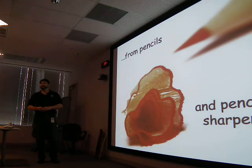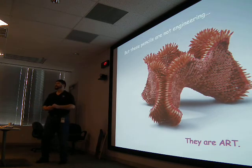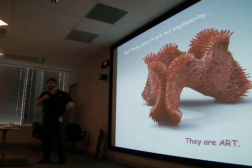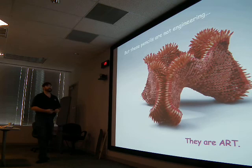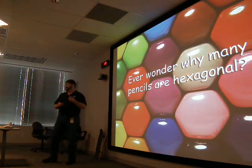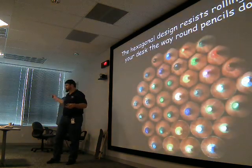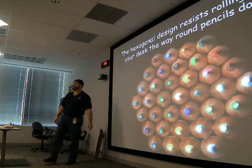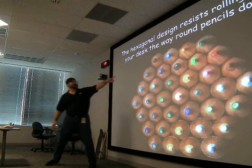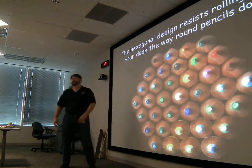People engineer pencils, pencil sharpeners. Does that look like an example of engineering? The pencils were engineered, but they're not being used as pencils, so there's no utility — that's an example of art. Have you ever wondered why some pencils are hexagonal? If you put a round pencil on your desk it rolls off. Someone thought, 'If I design it hexagonal, it won't roll off my desk as easily.'